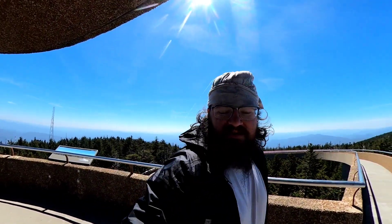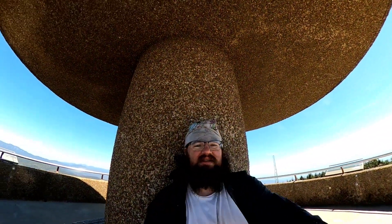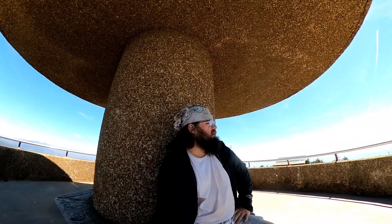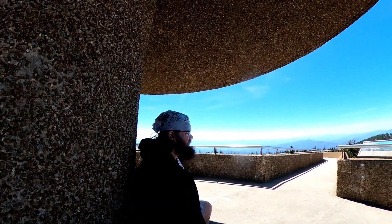We did it — 200 miles! I can't believe it. In some ways it doesn't seem that long; in other ways it seems a lot longer. Just great. This view. I brought my lunch up here and we're going to eat lunch, because this is just amazing. Wow, 200 miles down.